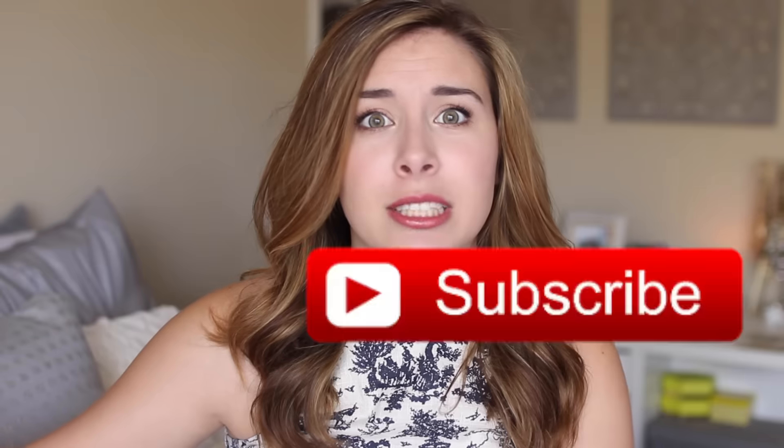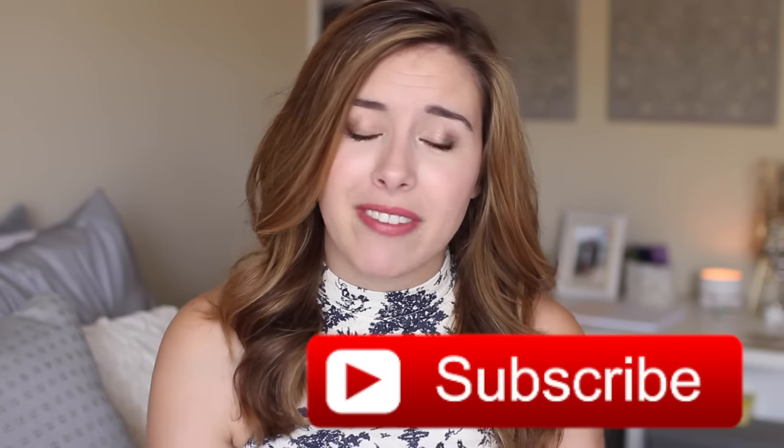Today I'm sharing my holy grail drugstore beauty products — items I absolutely love that I think are better than my high-end stuff and are literally so affordable. I have them in almost every single color. If you love drugstore makeup, give me a thumbs up so I can do more videos on what's fantastic at the drugstore, and subscribe so you don't miss out. Let's get into my holy grail drugstore beauty products.